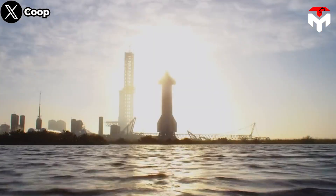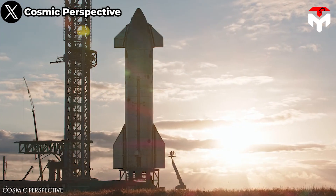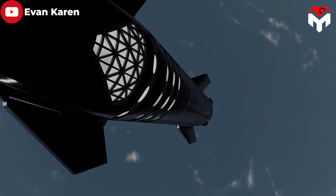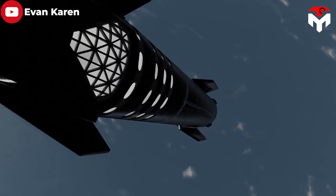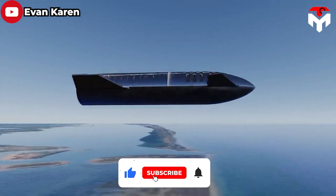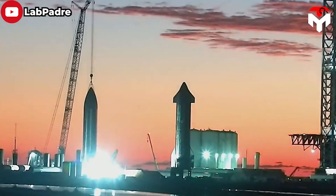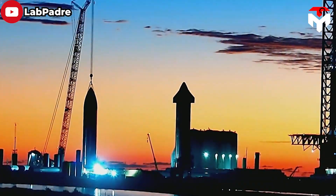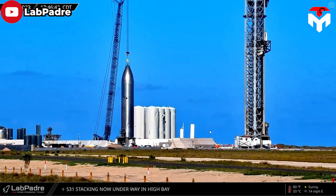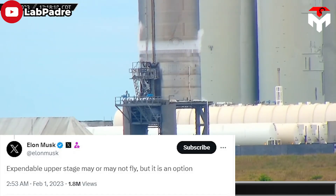Instead of further upgrading the flaps, Elon is now moving to ditch this section on some variants of Starship. In the context of reusable rockets, besides the thermal protection tiles, flaps play a role in helping spacecraft reach Earth safely. But for an expendable version, they are not necessary. Elon Musk aims to build a version of Starship that will never return to Earth after launch, which he mentioned in a February 2023 tweet.